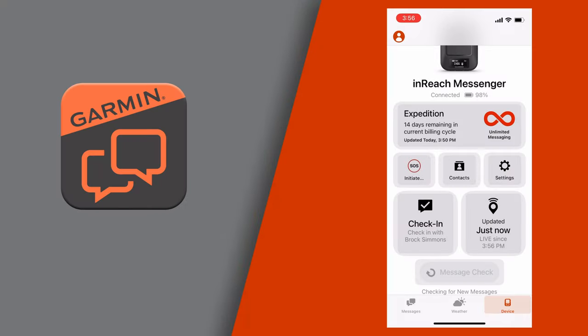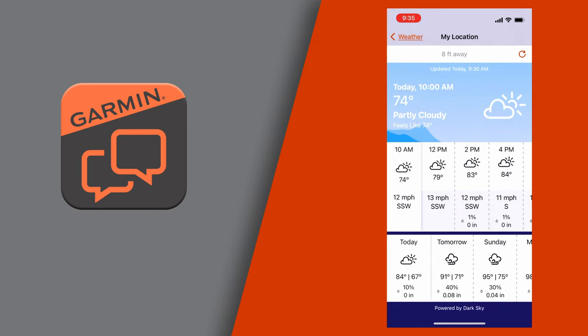The Messenger app does more than just send messages. When paired to your compatible inReach device, you'll also be able to get weather forecasts and perform all device functions from the larger display of your connected smartphone.